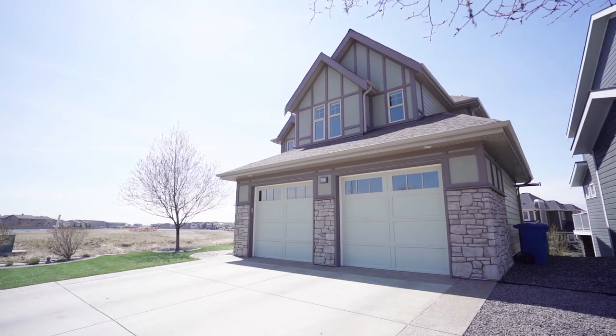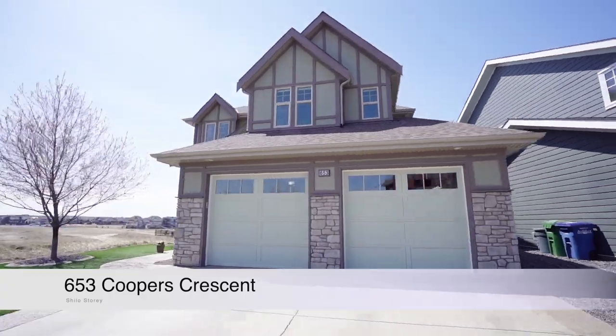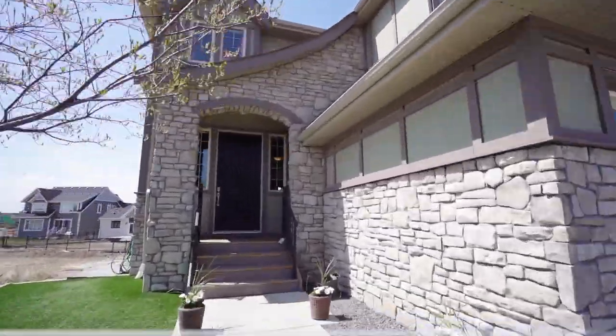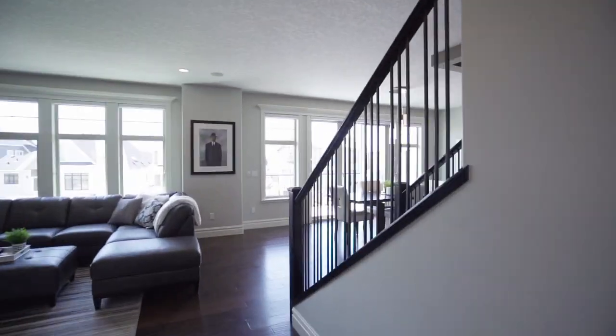Hi, I'm Shilo Story, The Real Estate Story with RE-MAX First, and welcome to 653 Cooper's Crescent. Situated on a quiet street, close to all schools and amenities, come on in and check it out.